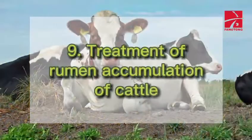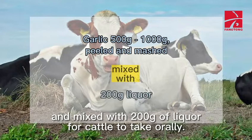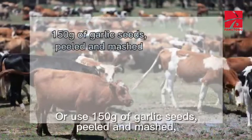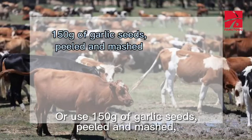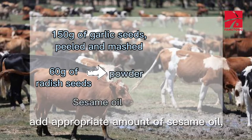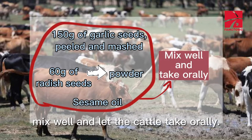9. Treatment of Rumen Accumulation of Cattle: 500 to 1,000 grams garlic, peeled and mashed, mixed with 200 grams of liquor for cattle to take orally. Or use 150 grams of garlic seeds, peeled and mashed, with 60 grams of radish seeds ground into powder. Add appropriate amount of sesame oil, mix well and let the cattle take orally.